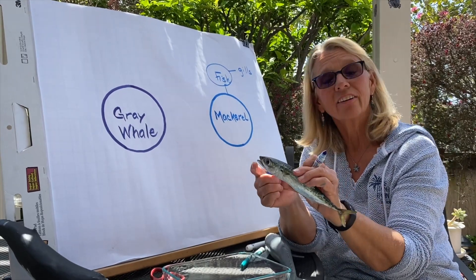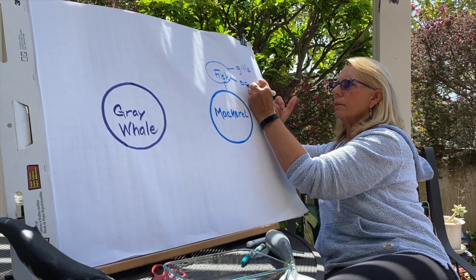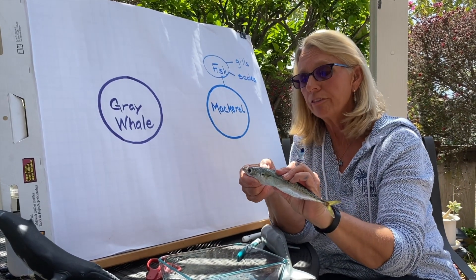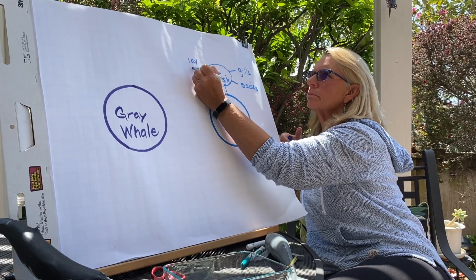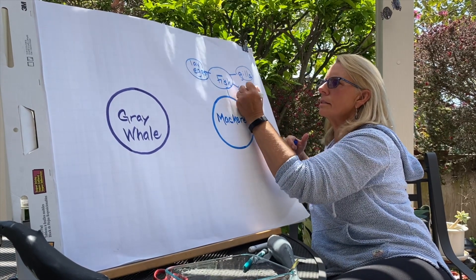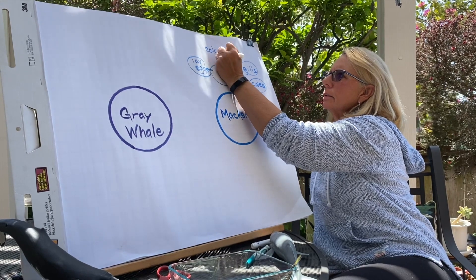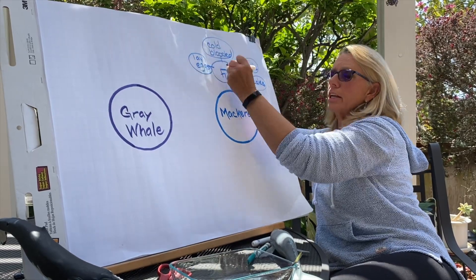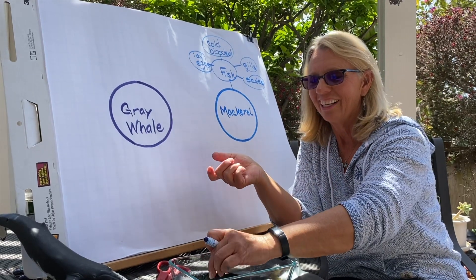Fish don't have hair — they have scales on the outside of their body, so most fish have scales. Another characteristic of fish is that most fish lay eggs. Fish are also cold-blooded. What that means is they cannot control their body temperature — their internal temperature will be the same as the temperature of the water they're in.